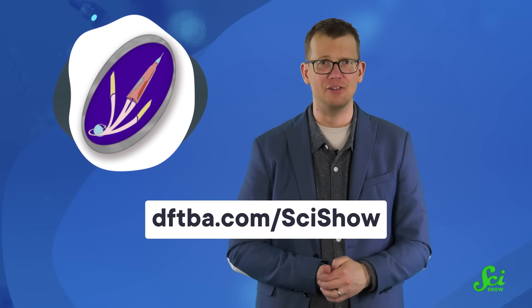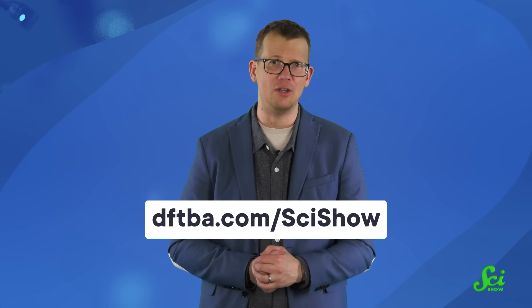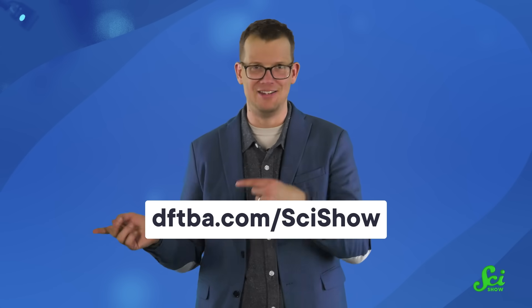And even if all it does is get humans back to the moon after 50 years, that is a big enough accomplishment to make the SLS our final rocket pin of the month for 2023. You can pick up yours by heading over to dftba.com/scishow right now, or wait for all of us at SciShow to thank you for celebrating one year of awesome rockets with us.